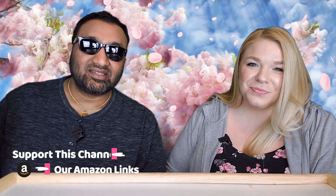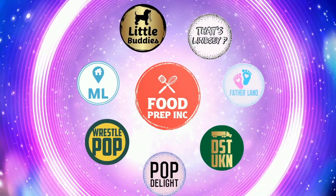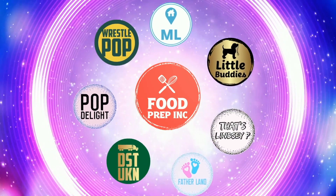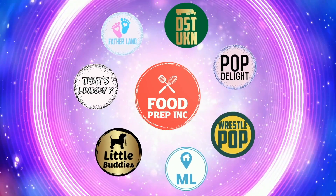So guys, to sum it up: thumbs down and thumbs up. If you buy from Amazon, use our Amazon link — when you do, we get 10 cents, 50 cents, possibly even a dollar, which means we get to continue to review things. Alright guys, that's the video. If you like what we're doing here, definitely check out our other channel, Food Prep Inc., and don't forget to give us a like and subscribe.